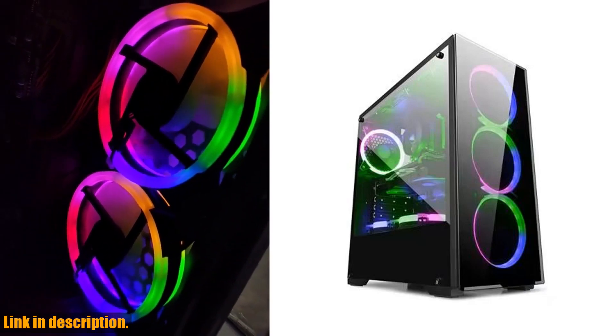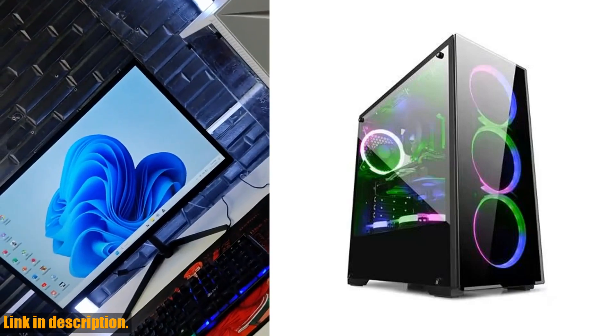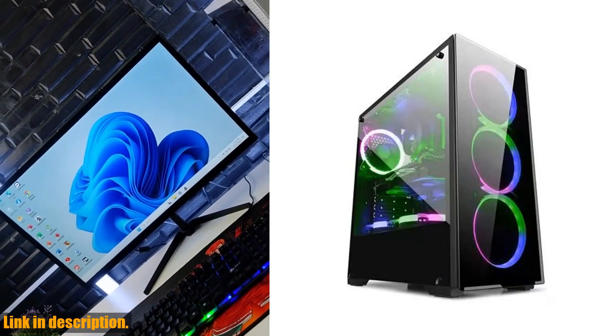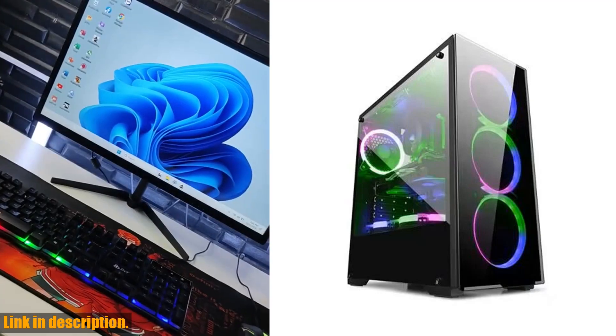So if you are in the market for a high-performance gaming PC that offers fast delivery, good gaming effects, and a great package, then the Aotesier Gaming PC Core A8 7680 CPU is the perfect choice for you.